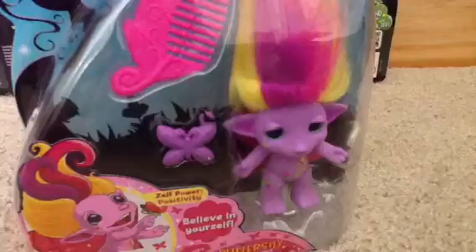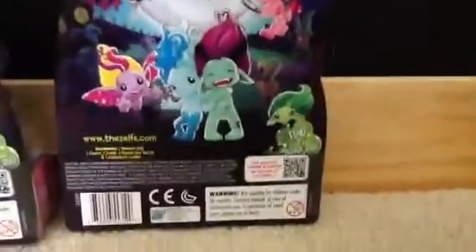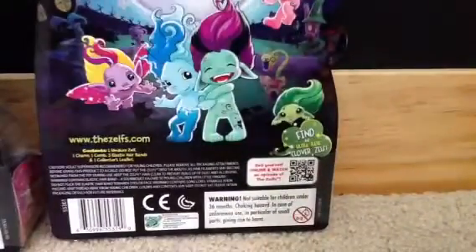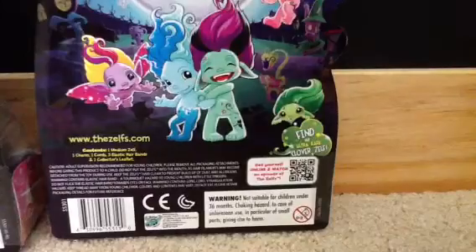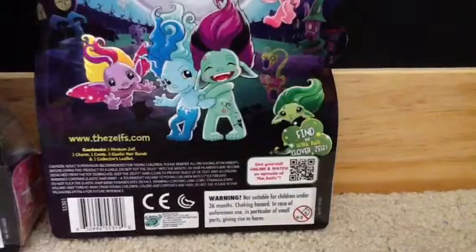Now we will be opening Buttershy. So while I'm opening Buttershy, you could stare at this. And I could also show you some other Zelfs we have.